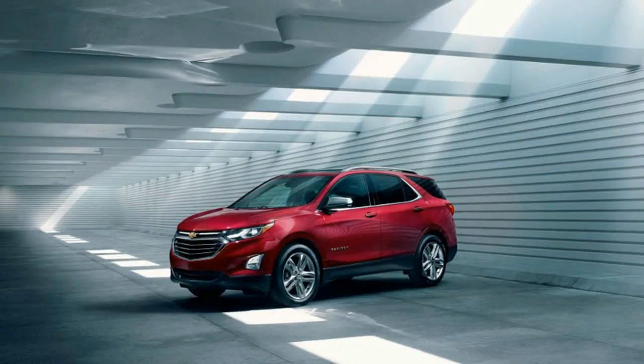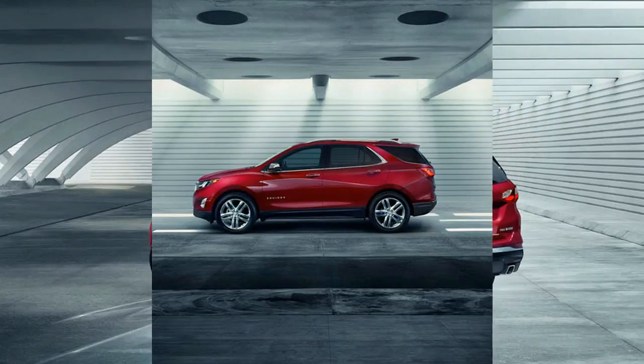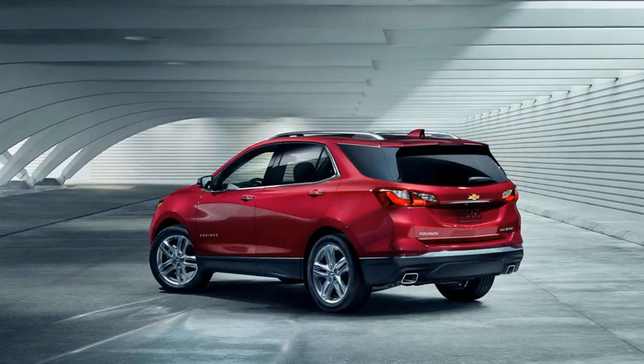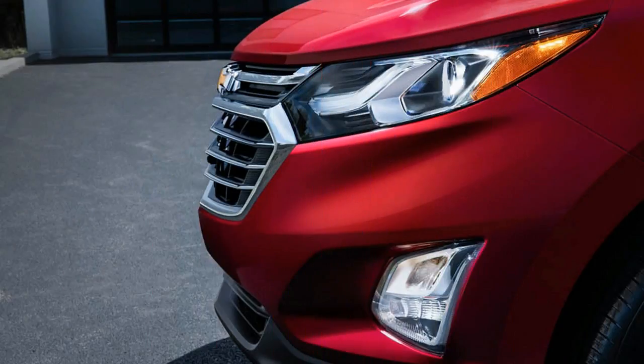The styling embraces the latest bow-tie design ethos as seen on the Cruze, the Malibu, and the Volt. The new Equinox features chrome trim on all models, standard projector beam headlamps, and LED daytime running lights. Horizontal tail lamps use nearly every inch of the Equinox's width, and they're illuminated by LEDs on higher trim levels.